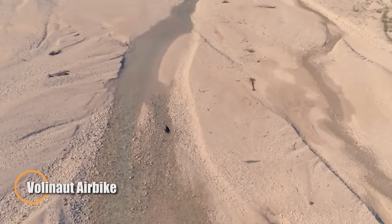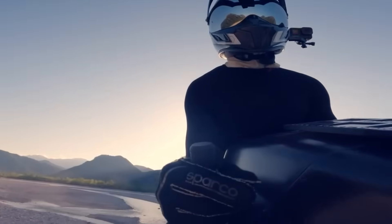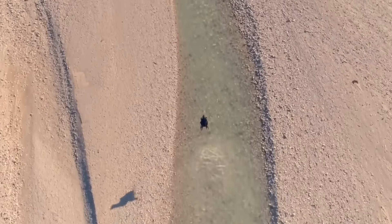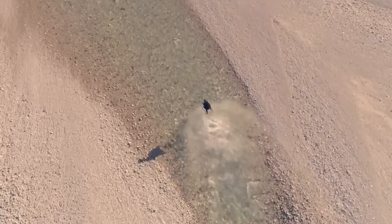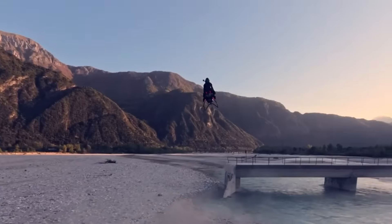Introducing the Volanot Airbike — a bold new vision of ultralight personal aviation that fuses sleek engineering with next-gen electric flight. Built around a carbon fiber frame for strength without weight, this single-seat aircraft embraces minimalism while delivering powerful performance. With a cruising speed of 100 km/h and a flight range of up to 100 km, the Airbike is your ticket to low-altitude freedom.